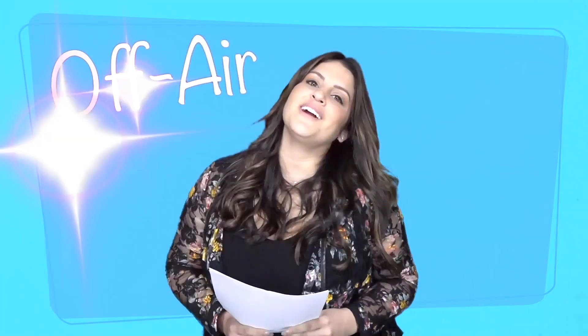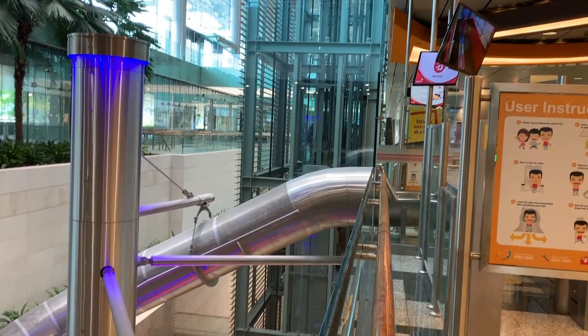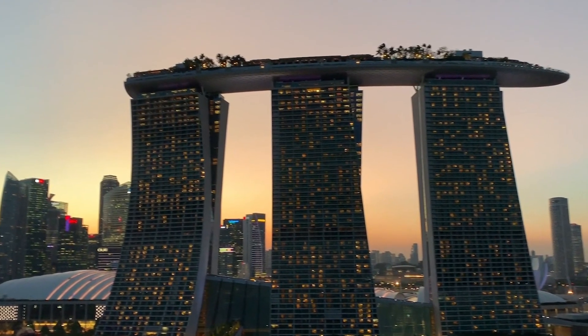What up guys, it's off-air with Sisani. I'm back from Singapore, and all this week we're gonna show you little clips of my entire trip. Today I wanted to touch base on the flight, which was amazing on Singapore Airlines, and getting to Changi Airport. They have a butterfly garden, crazy stuff, and a slide. And Marina Bay Sands is the hotel we were staying at with amazing views. Hope you like it.